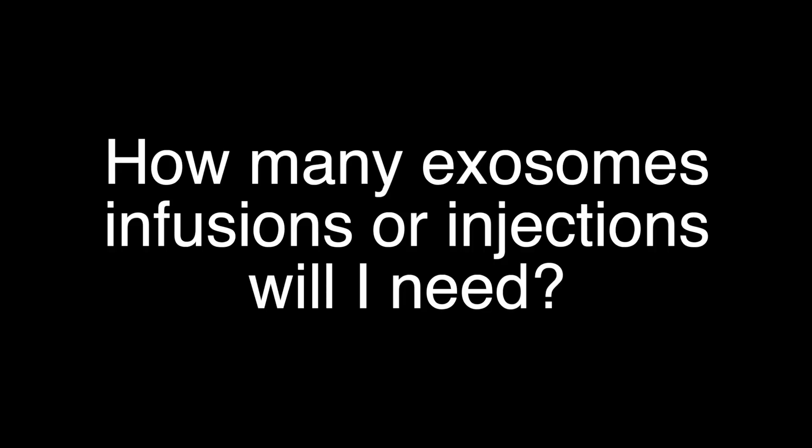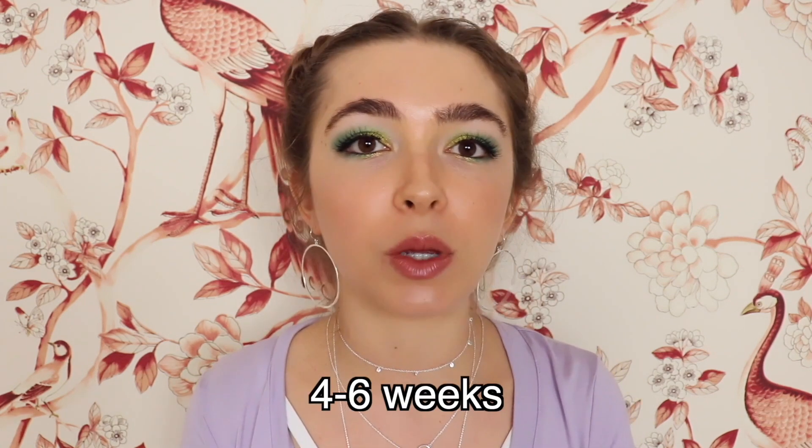How many exosomes infusions or injections will I need? This will depend on many factors including the symptoms you are trying to improve, the severity of those symptoms, your age, and other factors both understood and not understood by scientists and doctors. The anecdotal information that I have gathered leads me to believe that most symptoms, if not all, will require more than one infusion or injection. An example for an autoimmune protocol is one infusion every four to six weeks for three to four months before the patient starts to see meaningful immunomodulatory effects. As the symptoms resolve, the dosage can be decreased.